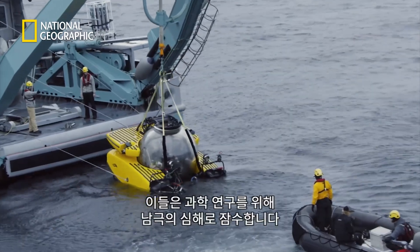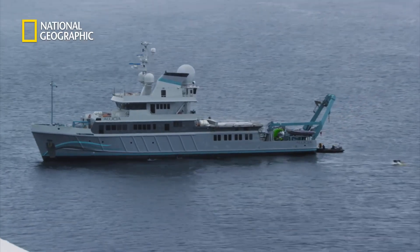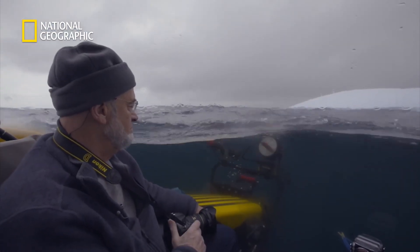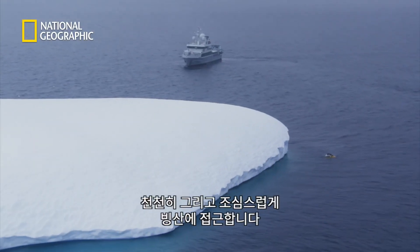It's an exciting moment. They will dive into the depths of the Antarctic Ocean for scientific research. But the mission is not without its dangers, and they approach the iceberg slowly and cautiously.